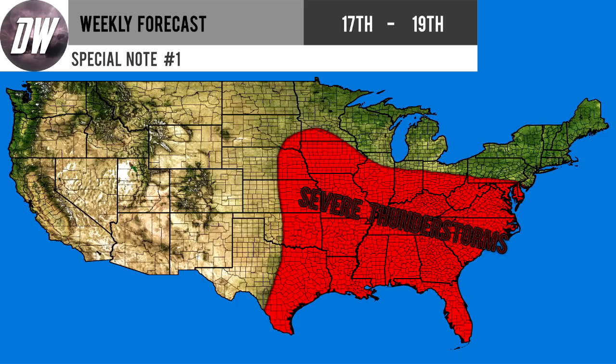Here's your special note section — we only have one special note, and that's for severe thunderstorms during the 17th through the 19th. It's going to work its way east, starting out for Texas, Oklahoma, Kansas, Nebraska, Iowa, Missouri, Arkansas, and Louisiana, then moving eastward to Mississippi, Alabama, Tennessee, Kentucky, Illinois, Indiana, and Ohio. Finally, on the 19th, it will move over to Florida, Georgia, South Carolina, North Carolina, Virginia, West Virginia, Maryland, Pennsylvania, DC, and Delaware.